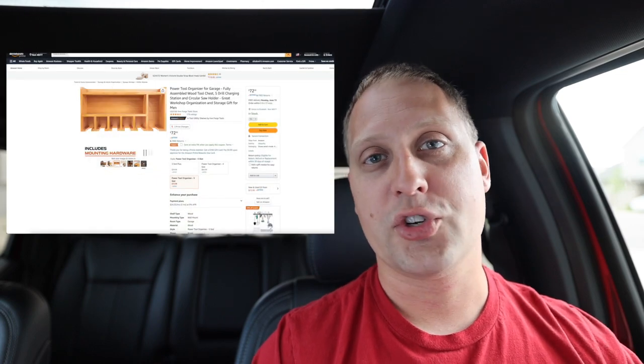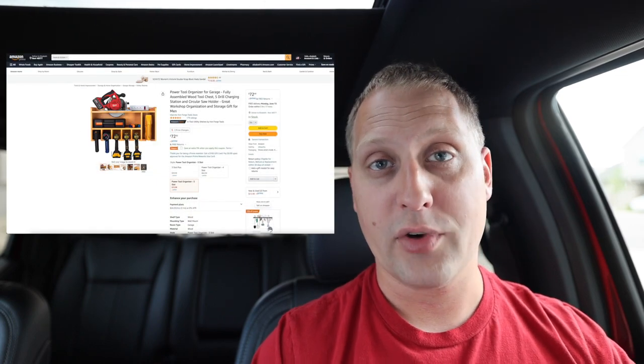Three left. Number one: a tool organizer. I was shopping Amazon under their Father's Day gifts for under $100 and found something cool — a shelf with room for three to five drills. I've seen these pop up in a lot of people's garages, sheds, and workbenches. It was $75 and honestly I said I need to order one of those for myself.